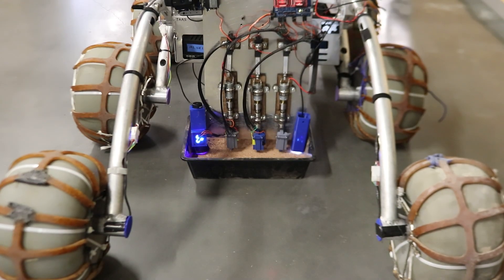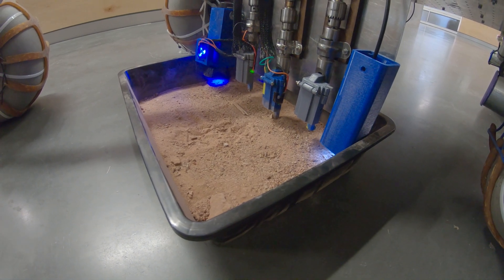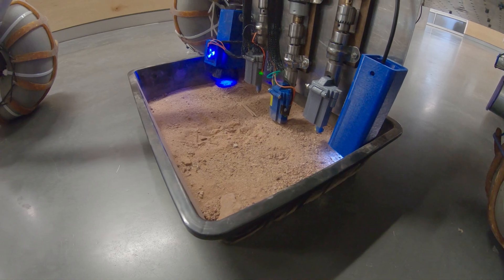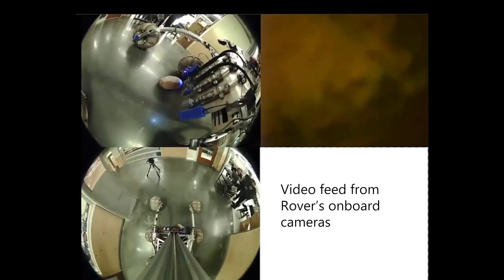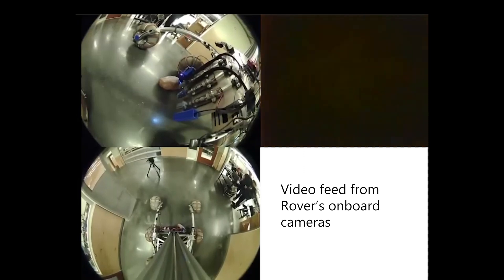Using last year's design as a basis, this year's science team has created a robust science module that allows for greater automation. The module uses Flavin Adenine Dinucleotide (FAD), Biuret reagent, and visual inspection tests to accurately identify the presence of extinct and extant life in both rock and soil samples.